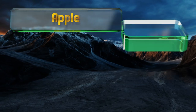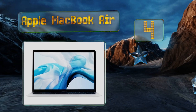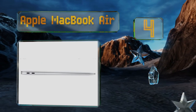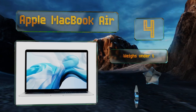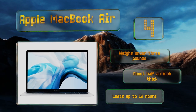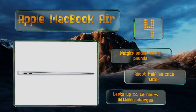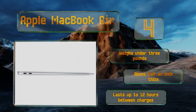At number 4, a long-time favorite of traveling photographers, the Apple MacBook Air fits easily into most camera bags and takes on data-heavy picture processing without missing a beat. The newest version sports a Retina-class display with a 2560x1440 resolution. It weighs under 3 pounds, is about half an inch thick, and lasts up to 12 hours between charges.